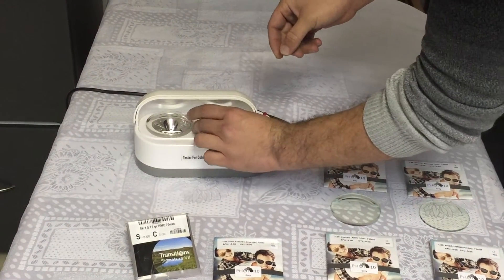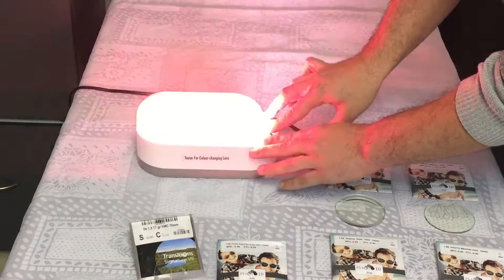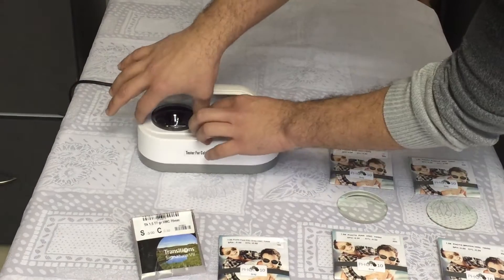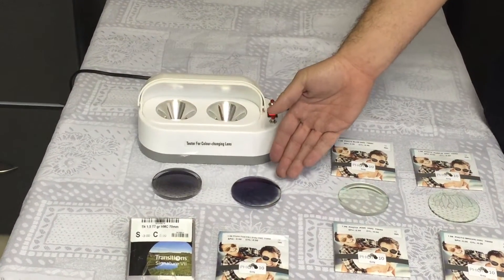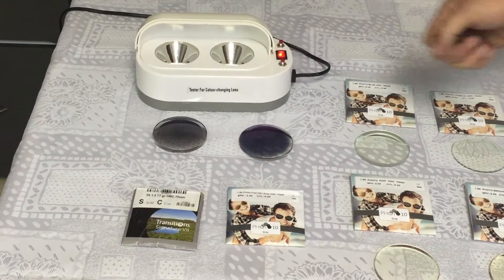Let's take a minute to check that. We're putting them both in a testing lamp now. As you can see, the ST one — the Photo 10 — is darker and has a nicer color. Now let's see how fast they go back.